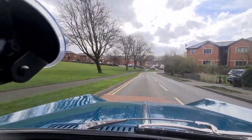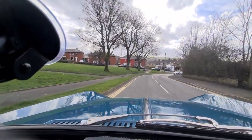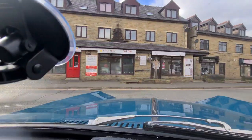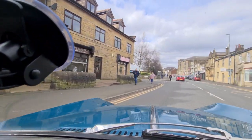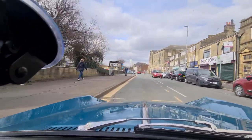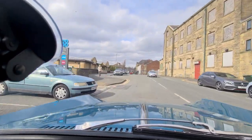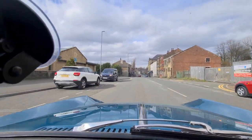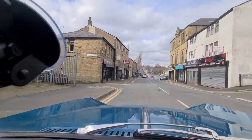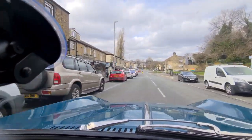We're currently in a housing estate doing the speed hump challenge. The challenge is to go over enough speed humps without somebody coming up behind you getting impatient. I think it's absolutely fantastic — what a lovely car, really, really nice. Thanks for bringing it over, I really appreciate it.